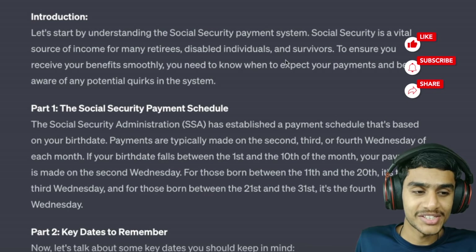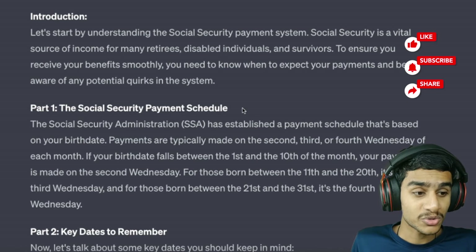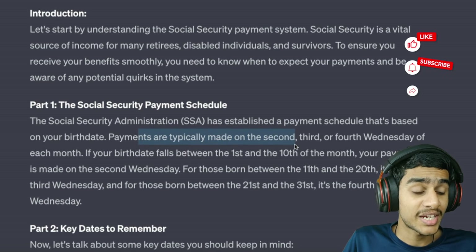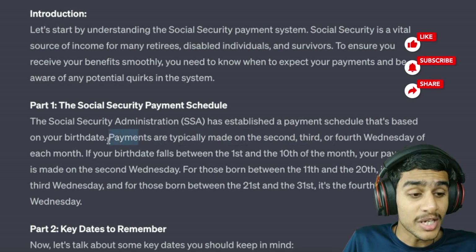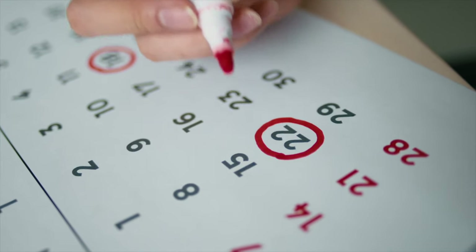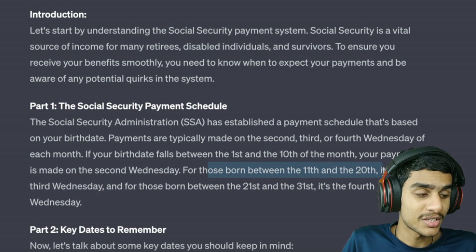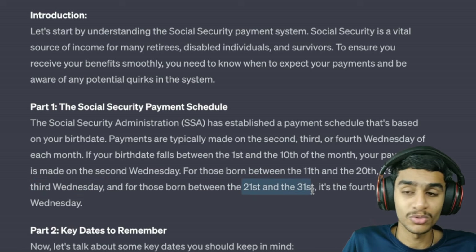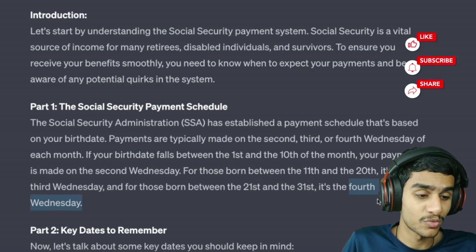Social security benefits may increase annually to keep pace with inflation — stay tuned for the latest cost of living adjustment information. Now, the social security administration has established a defined schedule: payments are typically made on the second, third, or fourth Wednesday of each month. If your birthday falls between the 1st and 10th, payment is on the second Wednesday; between the 11th and 20th, the third Wednesday; and between the 21st and 31st, the fourth Wednesday.